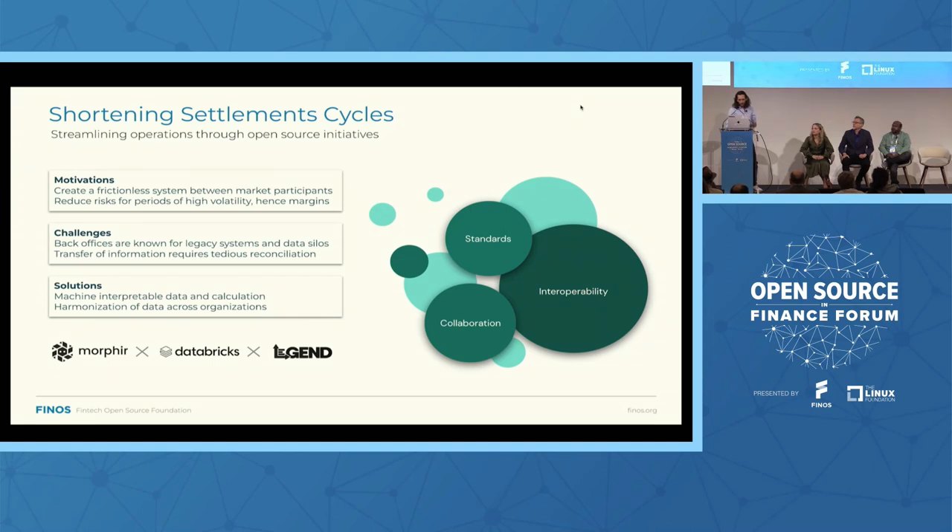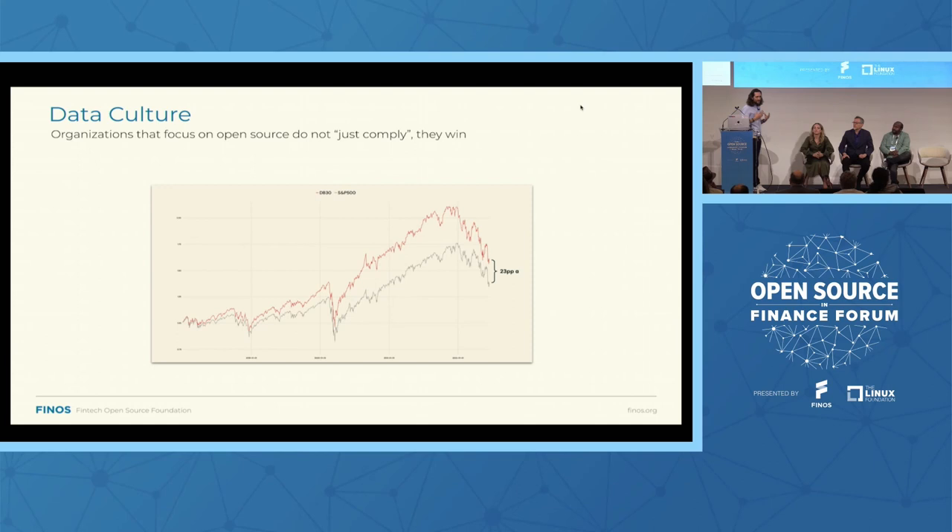Before I hand over to Steven to talk about Morphe, I want to stress the importance of having the right data culture. We've seen it over and over — whether it's data-driven, cloud, or open source — organizations that went through that behavioral shift, that transition in data culture, win. Why? Because they can adapt to changing conditions much faster than anyone else. To put that in perspective of T+1: DTCC estimates margin calls can be reduced by 40% by moving to T+1, that's billions of dollars that could be reinvested, assuming we can connect the dots, cut the middlemen, kill those manual processes, and streamline the entire trade life cycle.